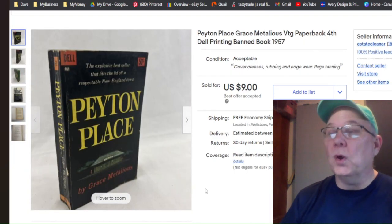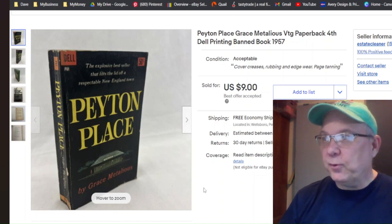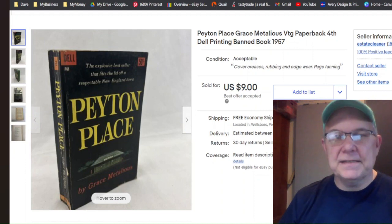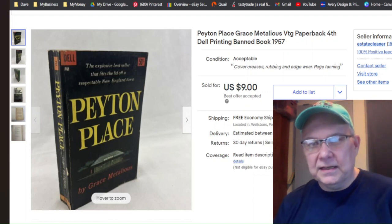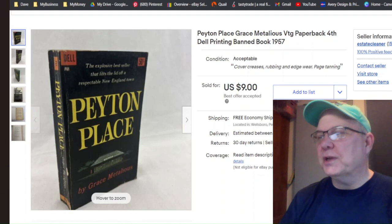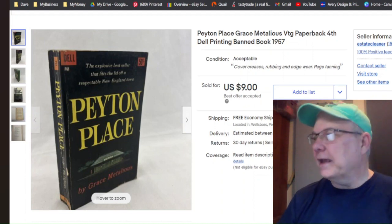This is an old vintage paperback. I paid 50 cents for it, listed it May 26th, and it sold July 12th for $9 with free shipping. There you go.